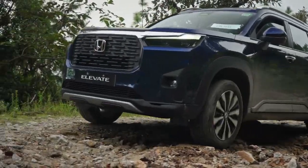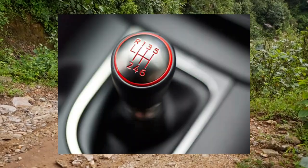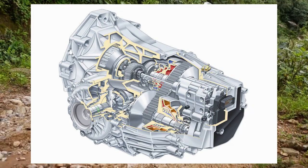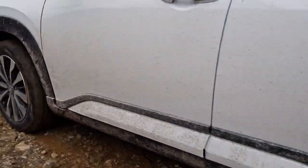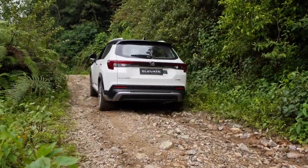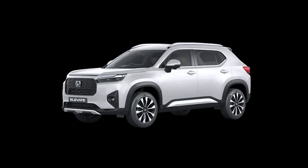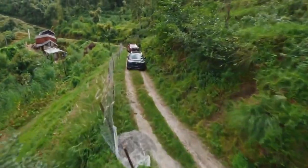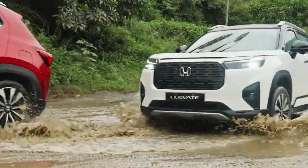The Honda Elevate is available in multiple variants with two transmission options: a six-speed manual and a seven-speed CVT. Manual prices start from 56.35 lakhs and CVT from 63.35 lakhs. It is available in seven color options including orange, blue, red, white, silver, brown, and gray.